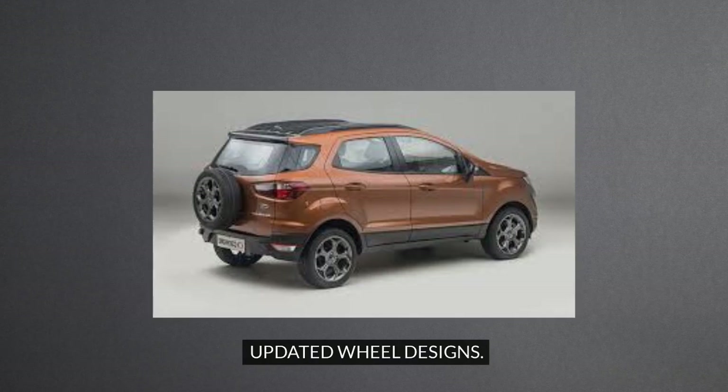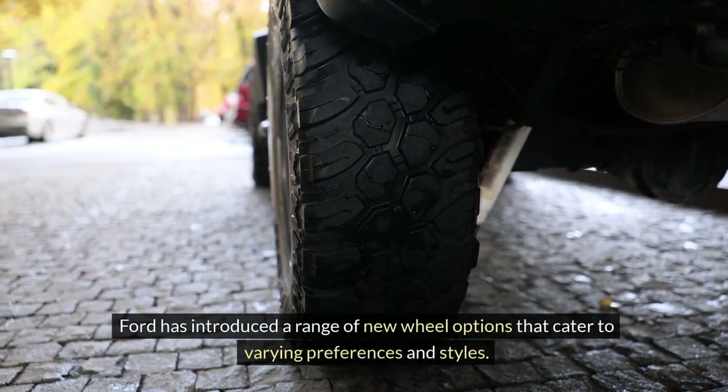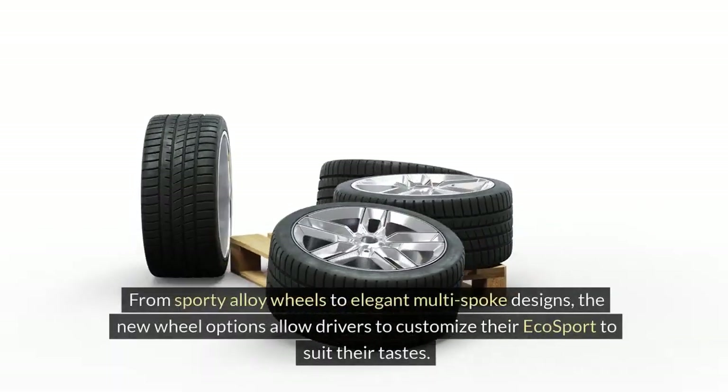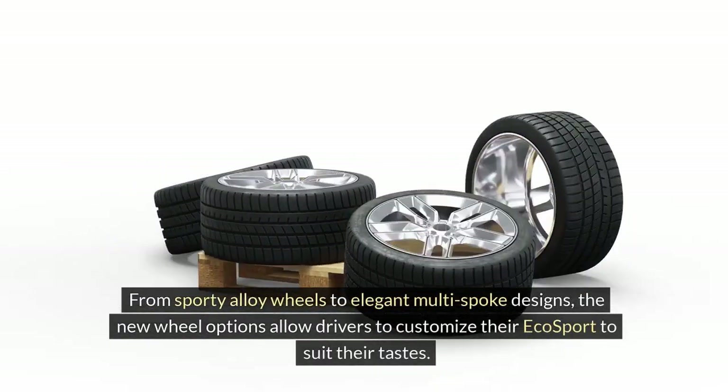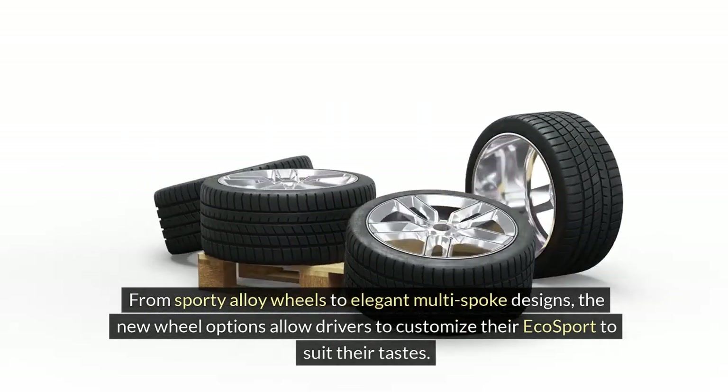Updated Wheel Designs. Another standout feature of the 2024 EcoSport is the updated wheel designs. Ford has introduced a range of new wheel options that cater to varying preferences and styles. From sporty alloy wheels to elegant multi-spoke designs, the new wheel options allow drivers to customize their EcoSport to suit their tastes.